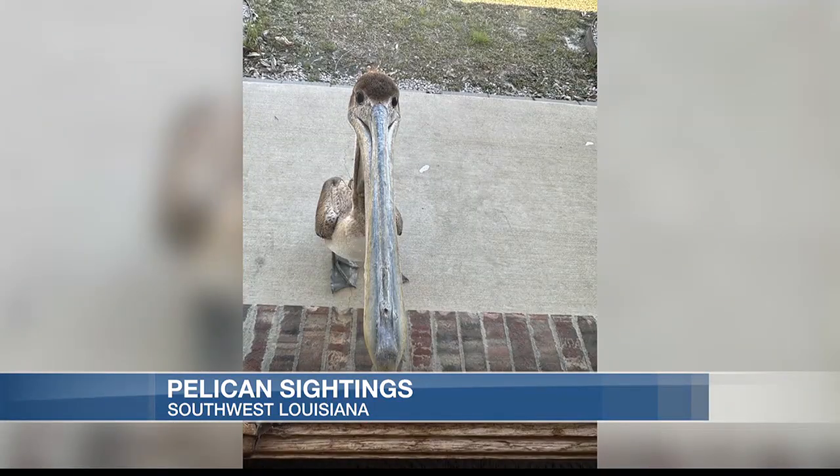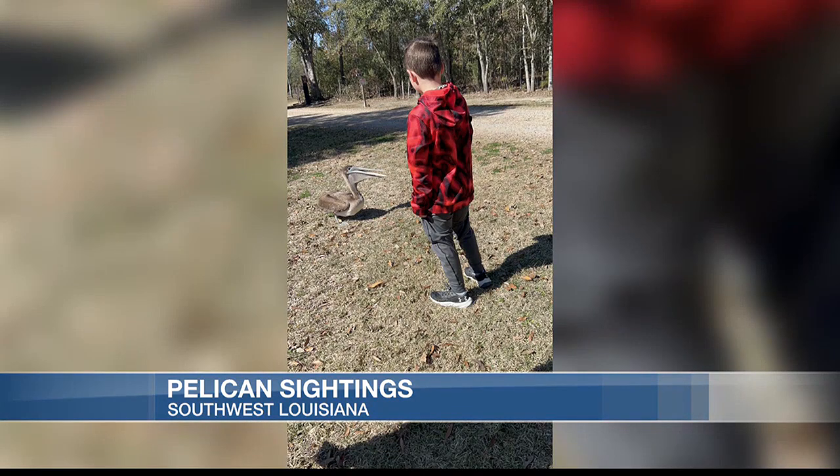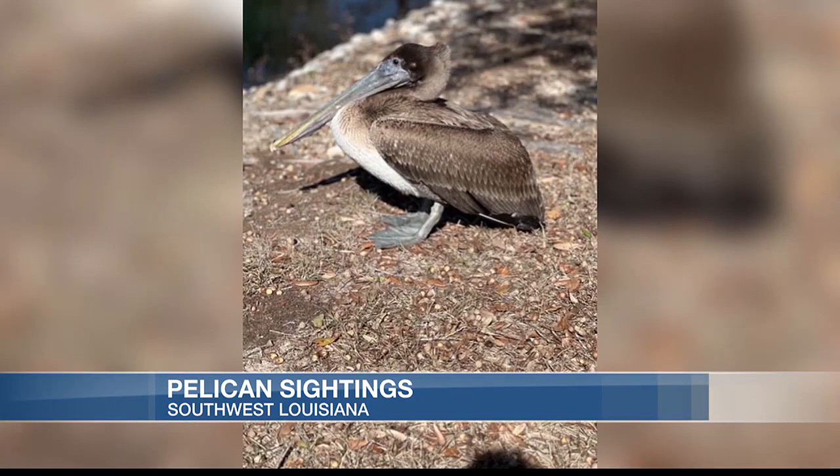In Iowa, a pelican was spotted on a home property. Amanda Von Nose says her son was going to let the dog out Friday when he saw a pelican. The pelican had been staying on the property since then, but as of this morning, it was brought to the Birds of Acadiana Wildlife Rehabilitation.